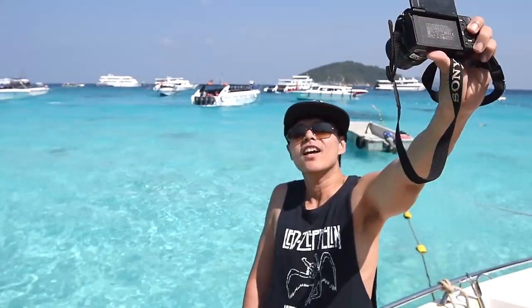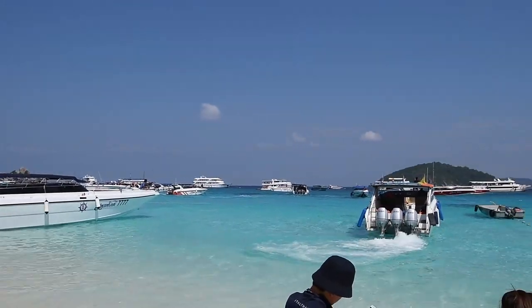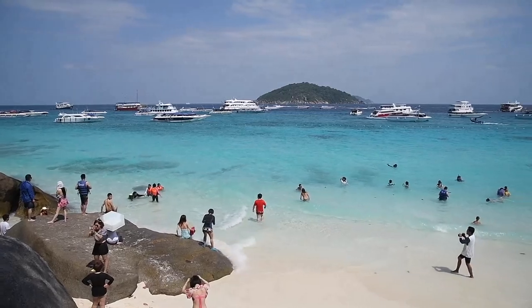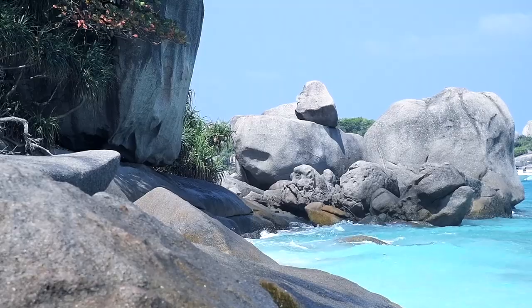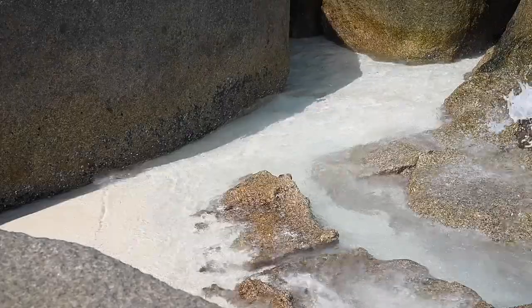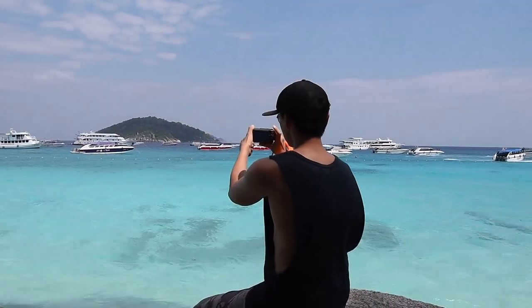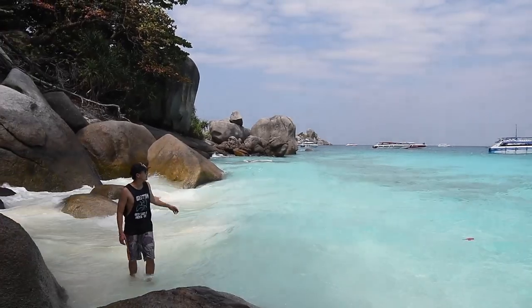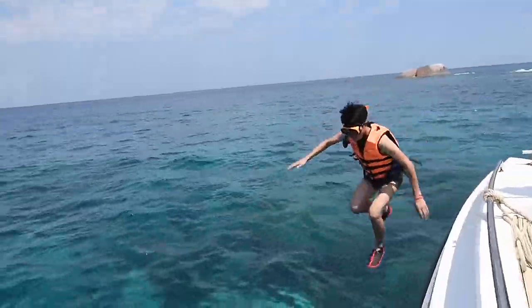Despite the crowd, Similan Islands is always on the top of my list because of its sea water color and stunning landscape. It is only a short ride by speedboat from either Phuket or Phang Nga. Both Surin Islands and Similan Islands are Thailand's national marine parks, which are open for visitors only six months a year during dry season, around November to April. So plan well before your trip.